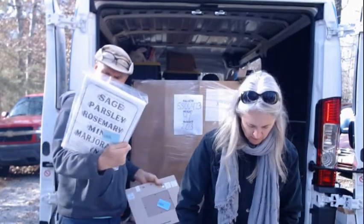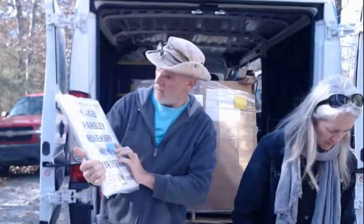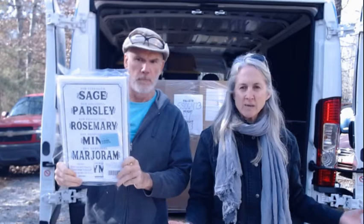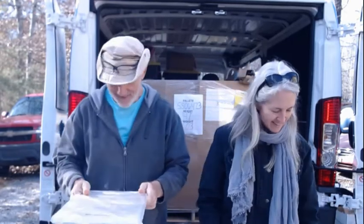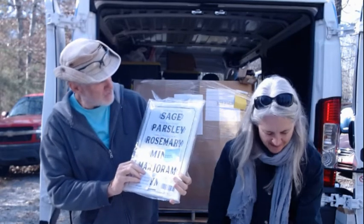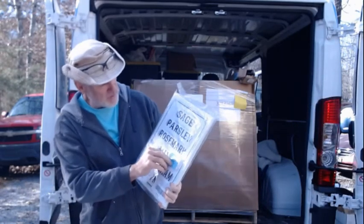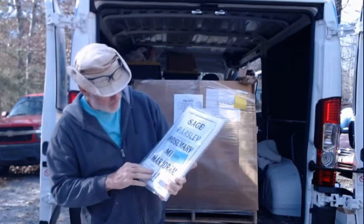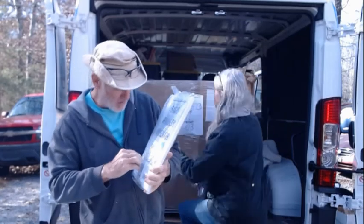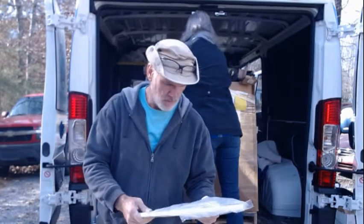This is a wall plaque. Hey, glad you could join us and see all this awesome stuff we brought home. It's a wall plaque that says: for strength sage, for soothing parsley, for protection rosemary, for hospitality mint, for happiness marjoram, and for courage thyme. Heavy plaque — that's worth a couple bucks.